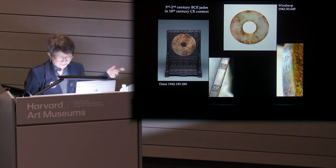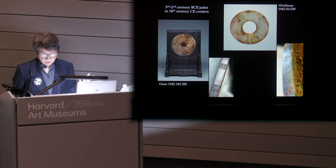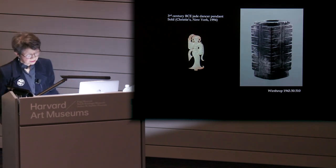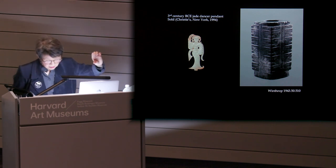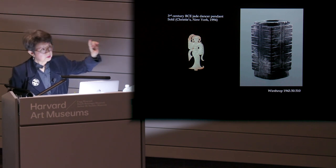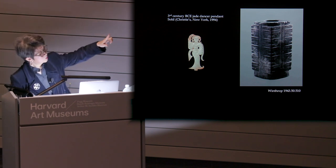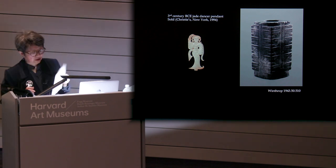As the Chinese economy boomed, jade objects became one of the first things the nouveau riche chose as markers of their success. Already by the 90s, huge sums of money were being paid for a piece of archaic jade — like this three-and-a-quarter-inch tall white jade figure of a dancer sold at Christie's in 1994 for over $300,000. And then later in 2014, a ritual object like one in the Winthrop collection went for over $200,000 in New York.